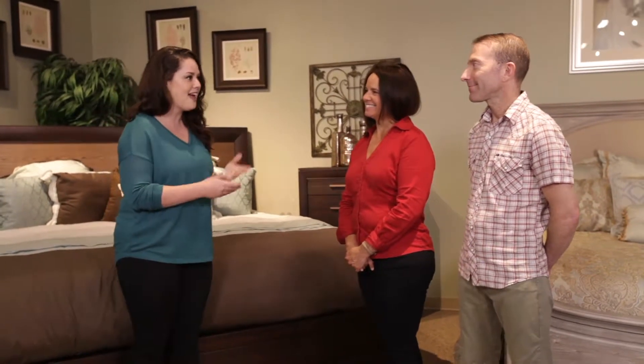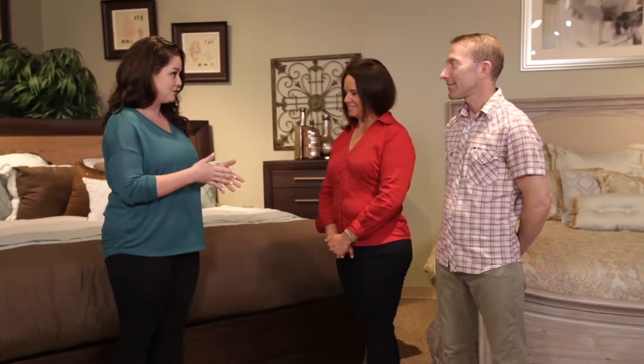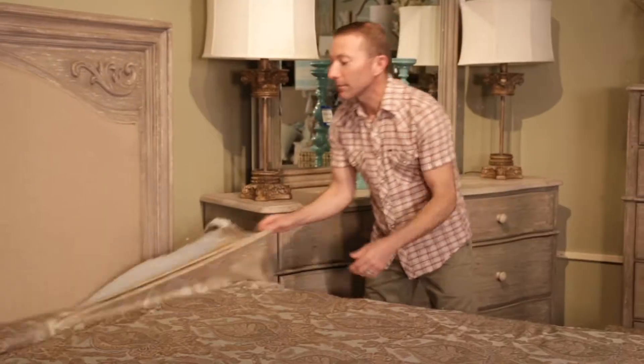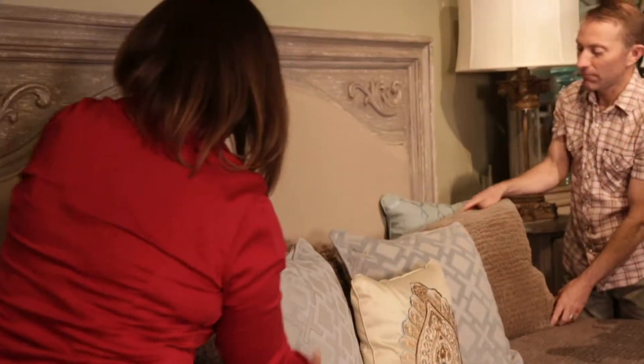I'm at the Grand Furniture showroom with Jackie and Steven, and you guys are visual merchandisers, correct? So what does that mean? That means we take all the furniture and accessories in the business and foo-foo it up, make it beautiful, and create a more pleasant shopping environment for the customer.